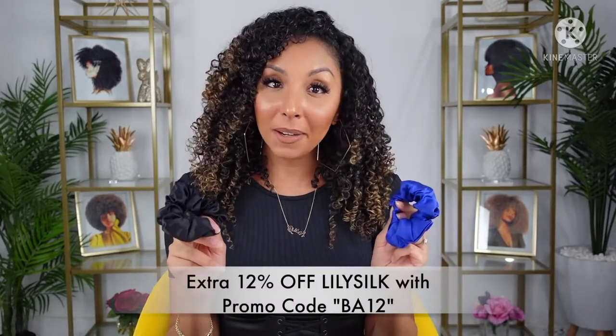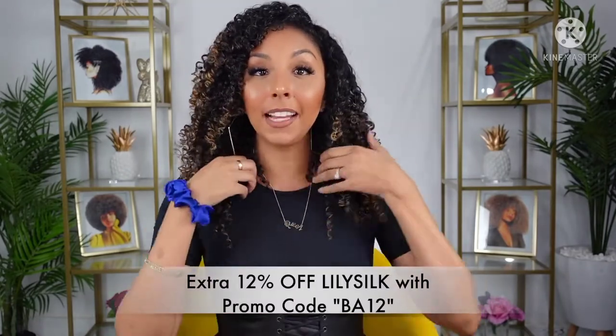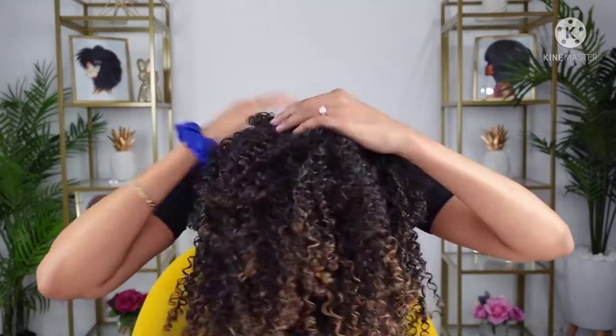My next LilySilk item are silk scrunchies. These will also come in handy with your nighttime sleep. When I go to bed, I like to put my hair up in a pineapple hairstyle, which is the best way to protect your curls at night — which means you put all of your curls in the front of your head. Hopefully you're not wearing big hoops like this, because that's just complicated.